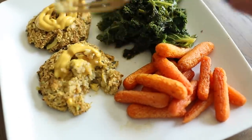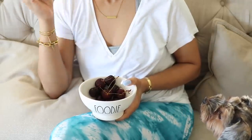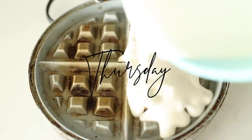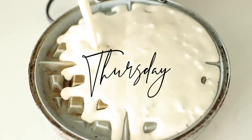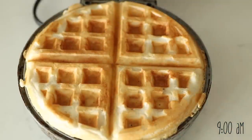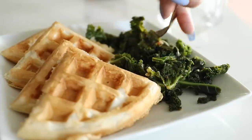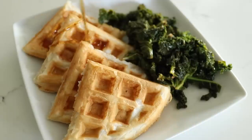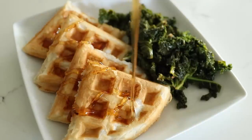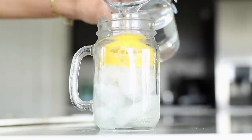A couple hours later I had some cherries for a snack. Which brings us to Thursday — I got my pancake mix and added almond milk to make a batter, then poured that right into my waffle maker. With my waffle I had the rest of the sauteed kale I had made the night before. I don't know of anyone else that likes to eat greens with their breakfast but I love it, especially with waffles. I also made some lemon water to wash it all down.